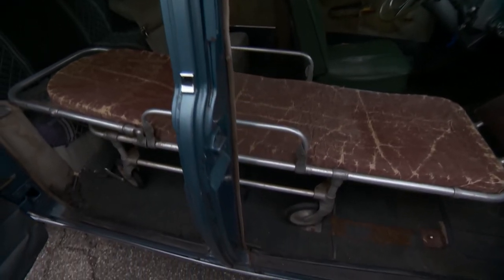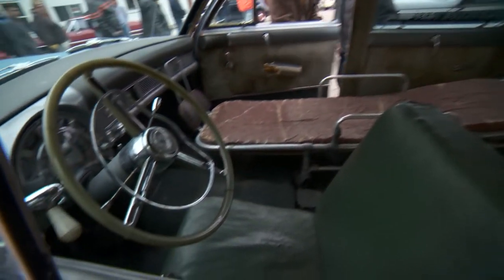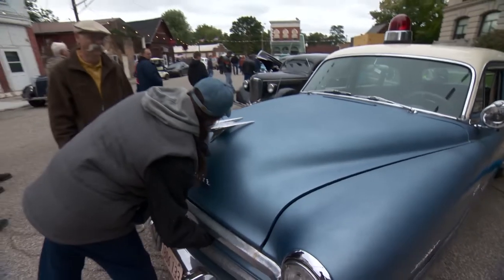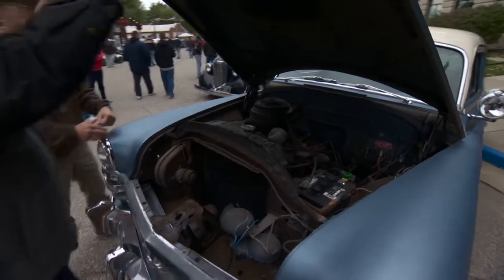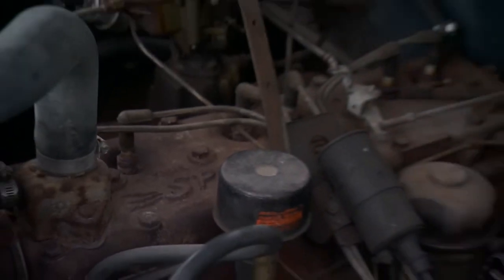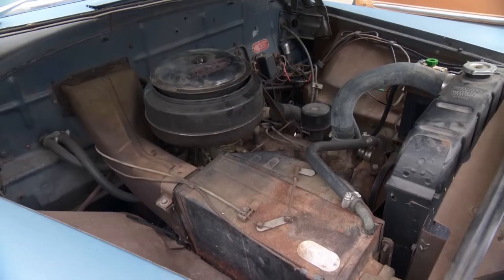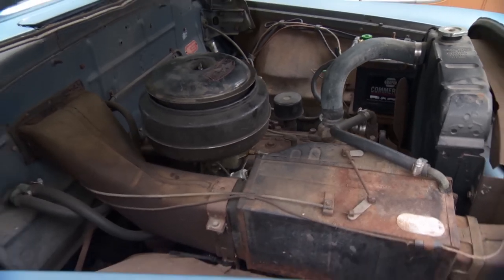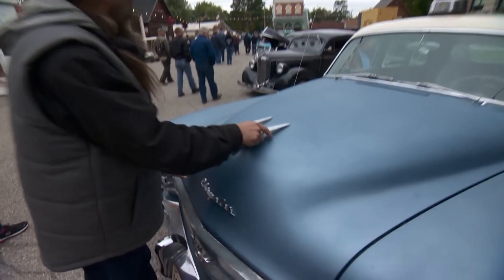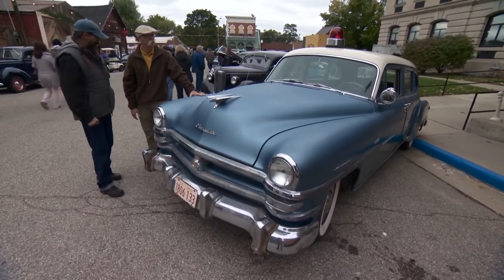Does it still have the original engine? Yes — the original power plant. I love the patina. A Flathead 6? Yes, the original Flathead 264 Spitfire. And she runs beautiful — drives like a dream. 1953 Chrysler Windsor. Beautiful, Adam. Thanks for bringing it out.